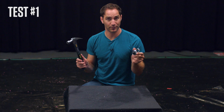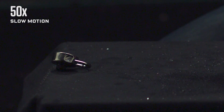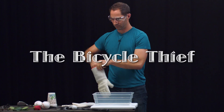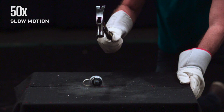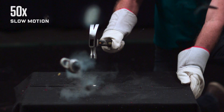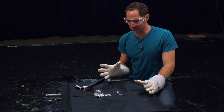This is a lock. This is a hammer. This is what happens when you hit a lock with a hammer at room temperature. Okay, so it put a good dent in it but the lock still spins, still definitely locked. Let's see how it fares when it's super frozen. I call this one the bicycle thief.